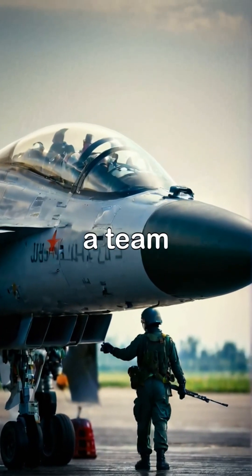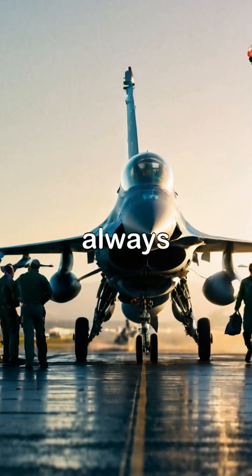Behind every great fighter jet is a team of dedicated professionals, ensuring they are always mission-ready.